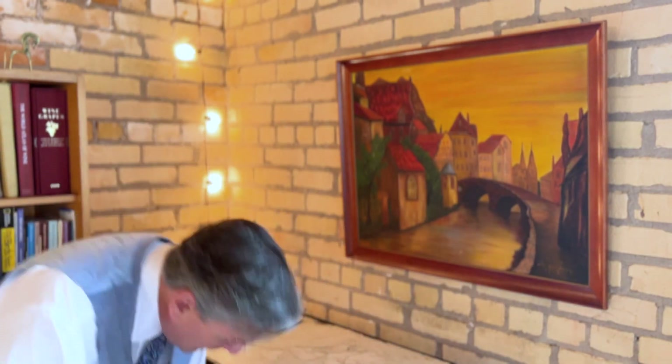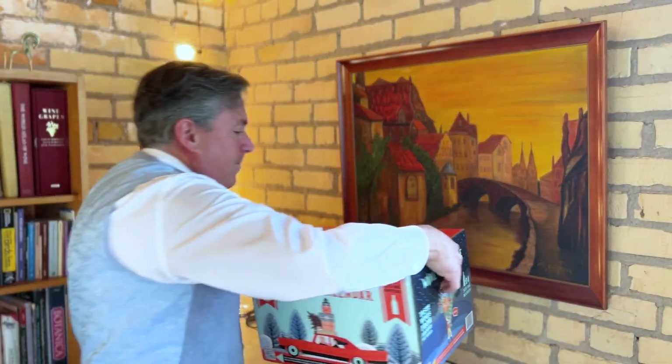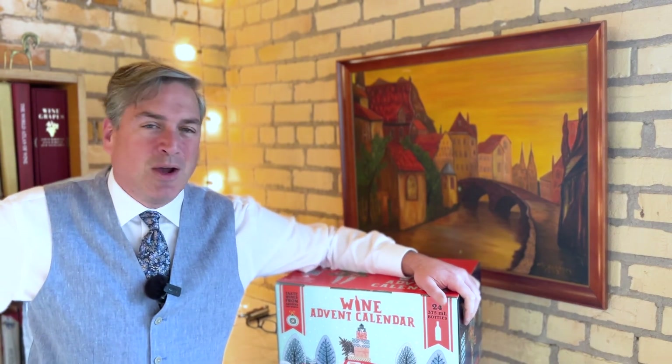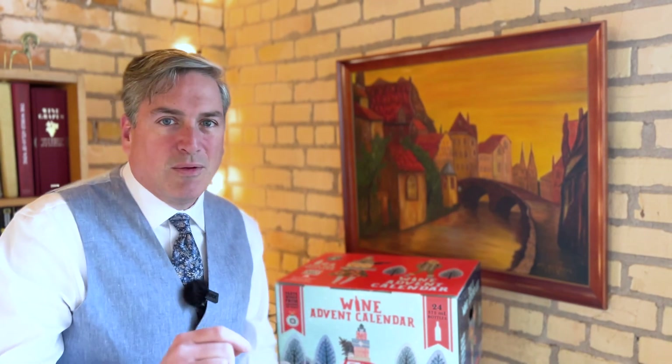Today is number four of the Costco wine advent calendar. We are doing this heavy box of wine. Let's see what number four has got for us. So far we've gone red, white, red. Is it going to be another white wine or are they going to throw in a rosé? I don't know. Let's find out.